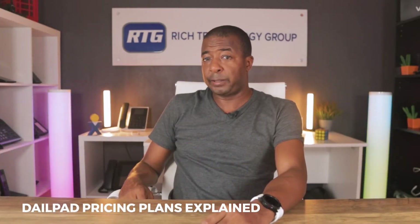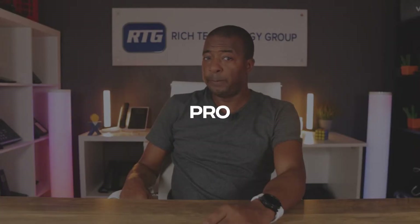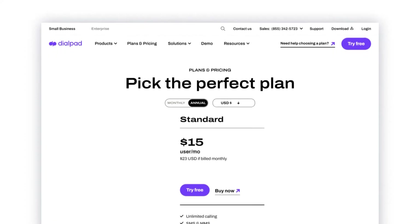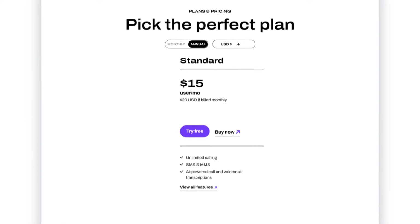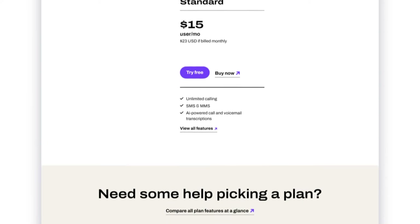Dialpad offers three pricing plans: Standard, Pro, and Enterprise. The Standard plan is perfect for small businesses or those on a budget, coming in at just $15 per month per user. With unlimited calling, messaging, and video conferencing, as well as call analytics and integrations with popular business software, the Standard plan is a solid option. We've typically seen that businesses of approximately 10 to 12 users or extensions minimum best fit Dialpad's entry-level pricing plans and features.